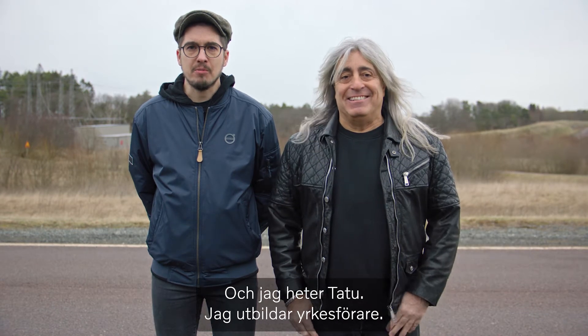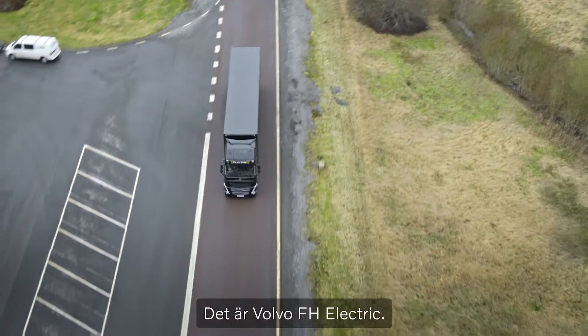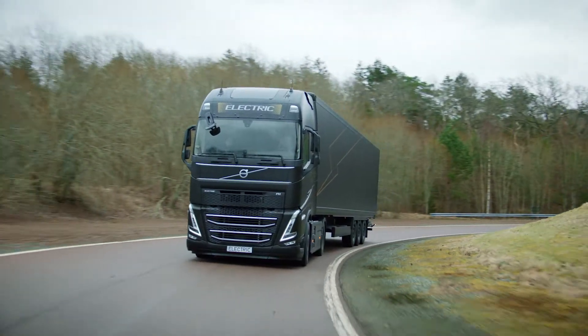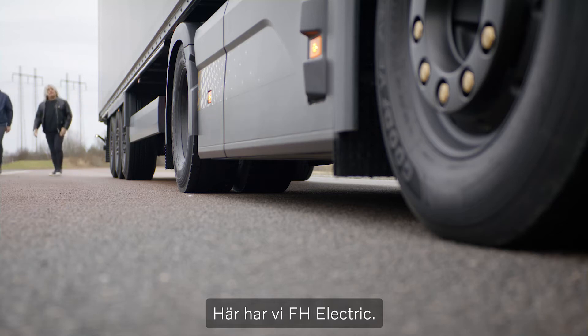And my name is Tattu, I coach professional drivers. And this here is Volvo FH Electric. Here we have FH Electric. It looks fantastic.